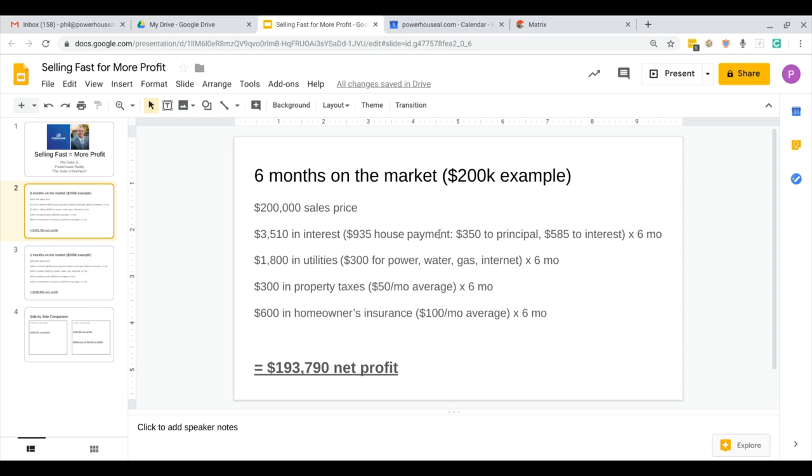So your $935 house payment — $350 of that is going to principal, $585 of that is going to interest. That's six months of interest, about $3,500, down the drain that you'll never get back. That's money that you're never going to get back. And if $200,000 is the fair market value, then why not just start off at $200,000 instead of losing some of this money that you're never going to get back?